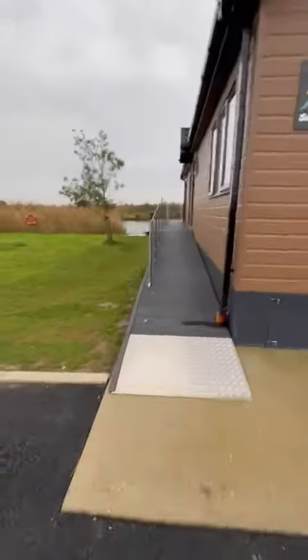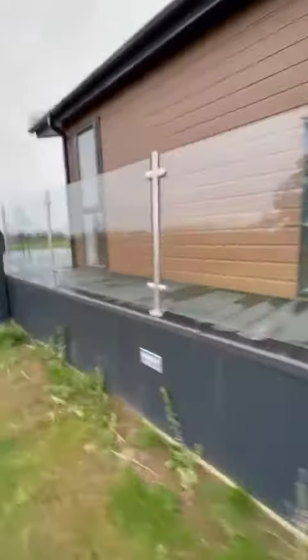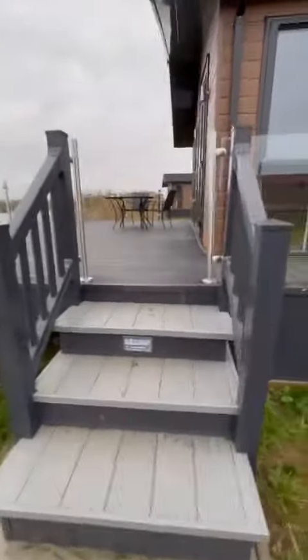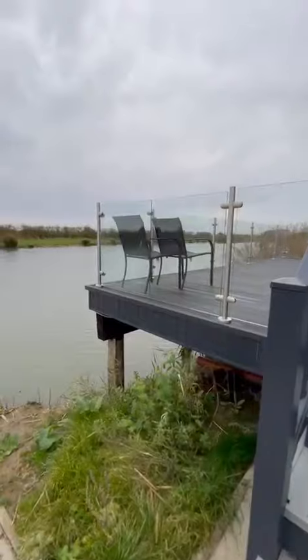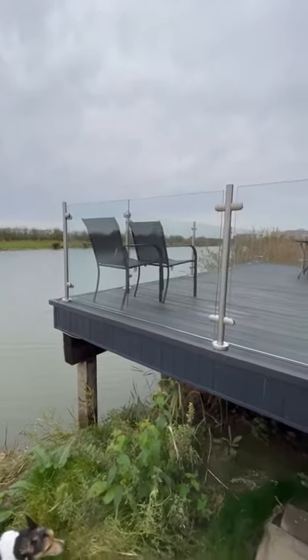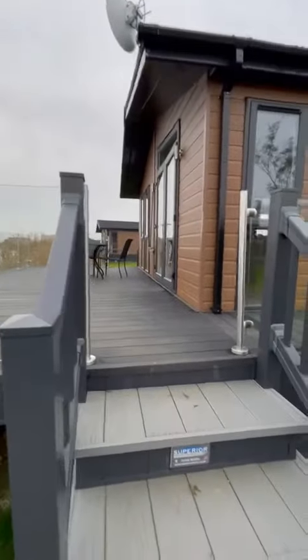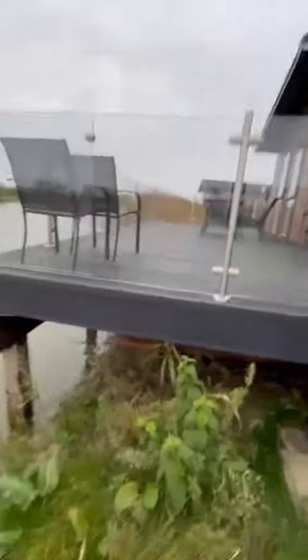Two bedrooms, so it sleeps two singles or two couples. You've got ramping if there are any disabilities with any of the guests. We've got some steps here leading onto the seven by five veranda with the two gates. The wind's just blown the chairs over to that corner because it does get quite windy along here.